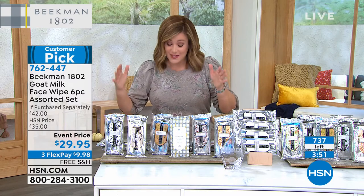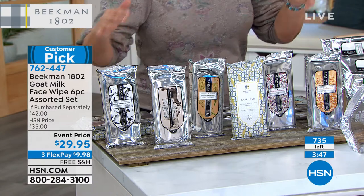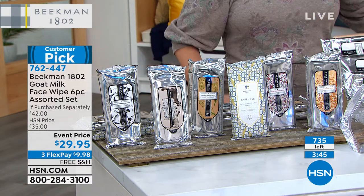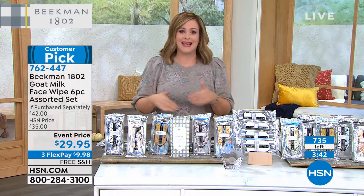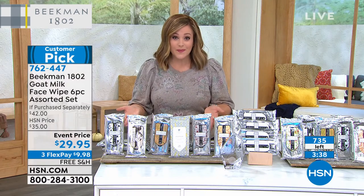If this sells out, I've got the final 700 left. If these sell out, we've got the four-piece set but you'd have to choose your scent. The fact that I'm not choosing is crazy — I've never seen you do this.